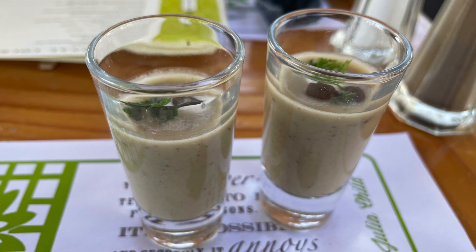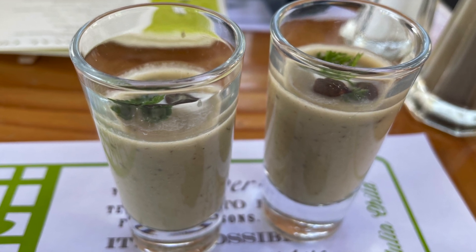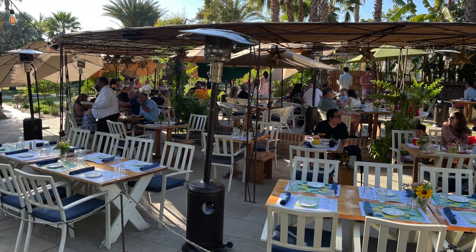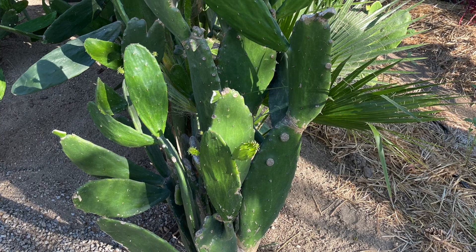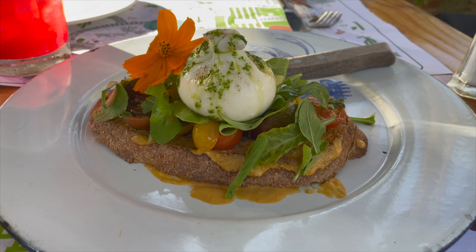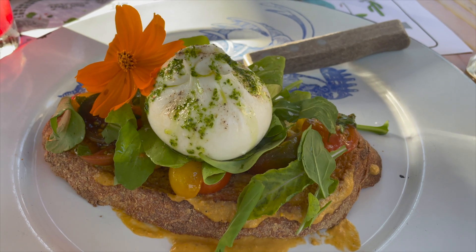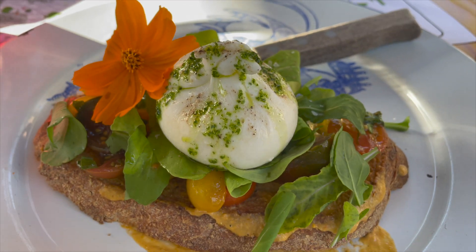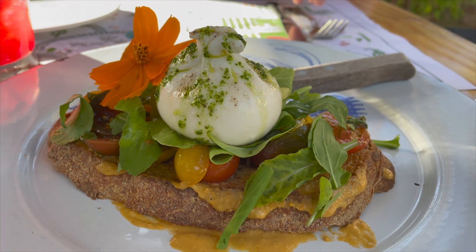The next thing that they brought was the amuse-bouche — delicious. The restaurant and grounds are so beautiful I couldn't help but wander off on occasion to look at the pretty plants all around. When our appetizers came, oh they were so delicious. Look at how fresh everything is and the presentation is so beautiful.